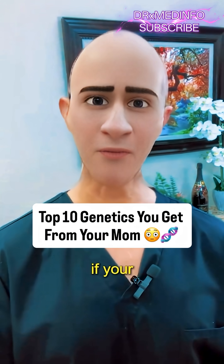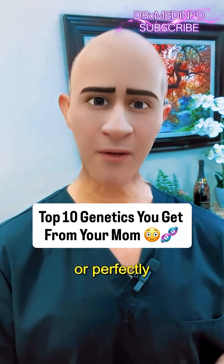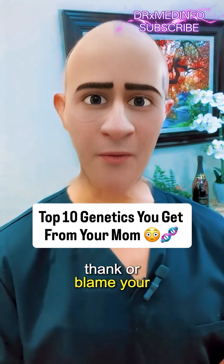Number 8 is your teeth alignment. If your smile came in a little crooked or perfectly straight, you might want to thank or blame your mom.